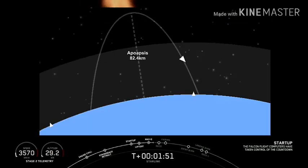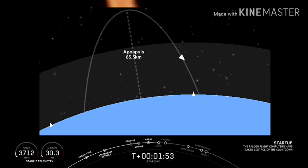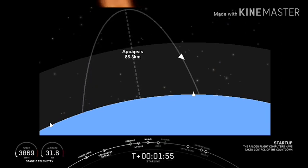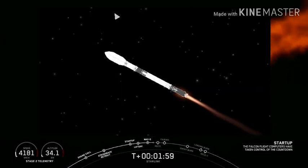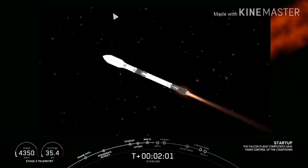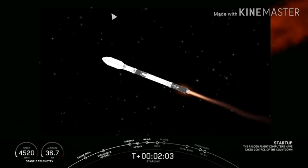Shortly, only a few seconds after that will be stage separation at 2 minutes and 35 seconds, quickly followed by SES-1. That stands for second engine start one — that's when that single Merlin vacuum engine will ignite after stage separation.